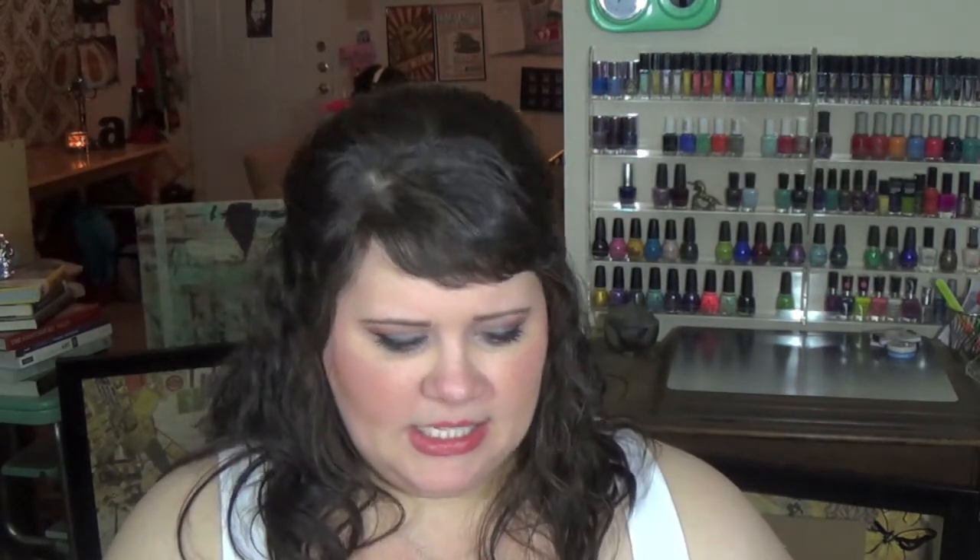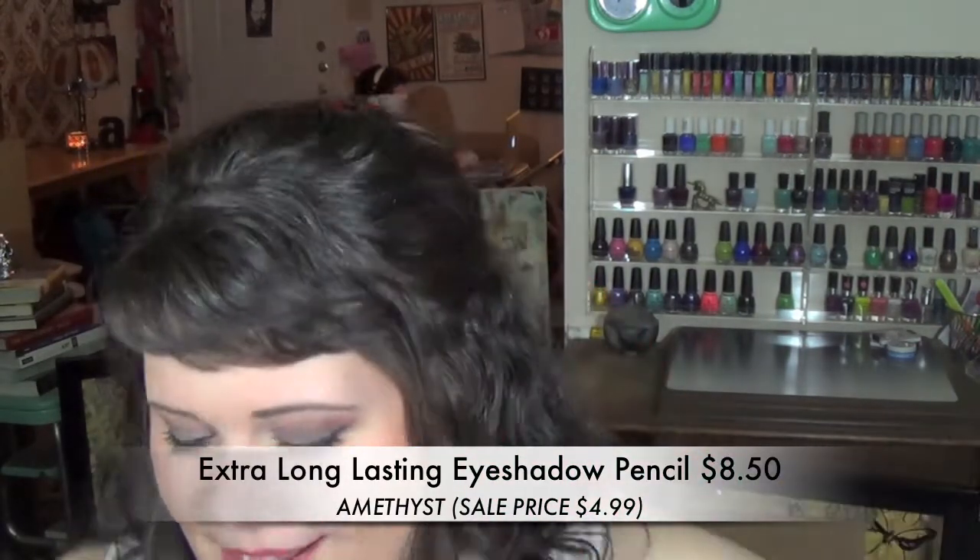I picked up a couple of Extra Lasting eyeshadow pencils. These are automatic roll-up pencils. I wasn't so sure about them but I thought I'd give it a go. The first color is called Amethyst — you can tell I've been wearing it quite a bit. It's like a taupey color with just the tiniest bit of purple — it's mostly taupe. I've been wearing it on the lid, sometimes by itself and sometimes under color, but mainly on my lower lash line. It's so pretty — it adds a little bit of shimmer without adding a whole lot of color, so I can wear it with almost every look.